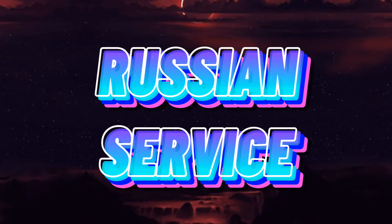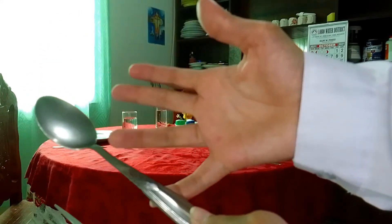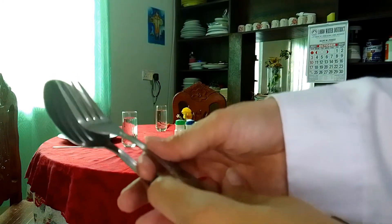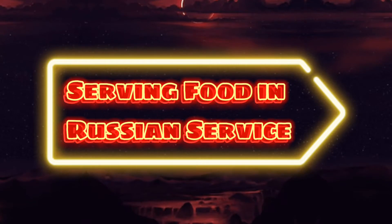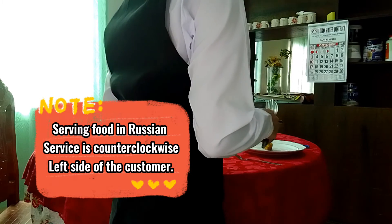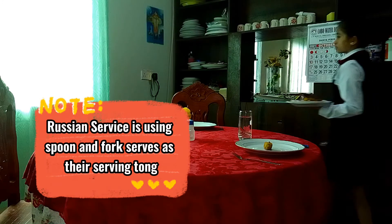Russian service. Using spoon and fork as serving tongs. Serving food in Russian service is counterclockwise, on the left side of the customer. Russian service uses a spoon and fork as their serving tongs.